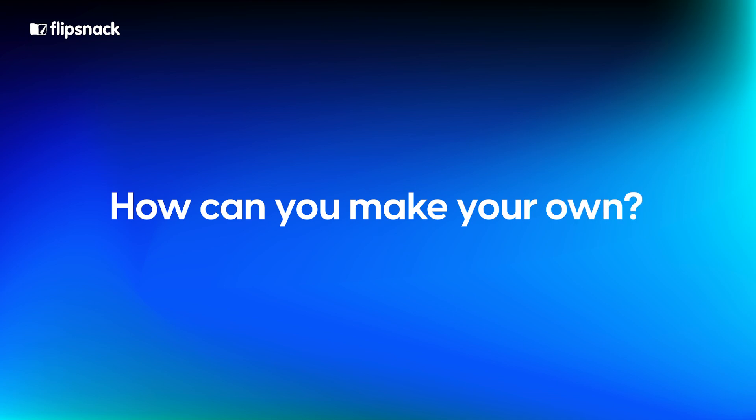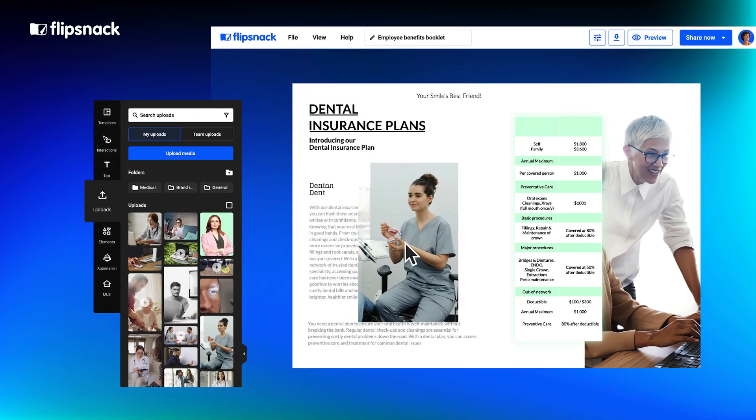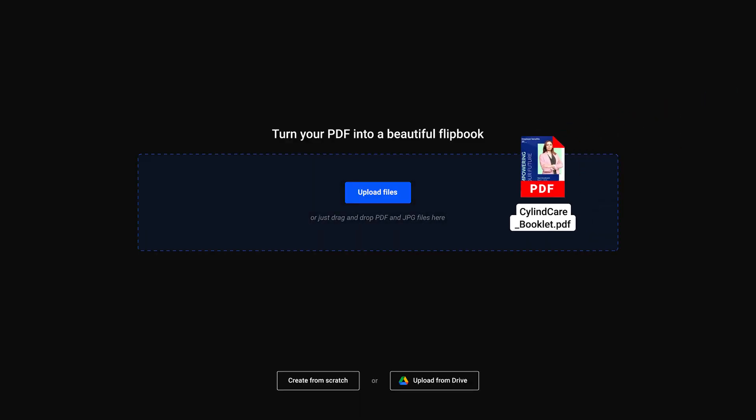Now, how can you make your own? Tools like Flipsnack make it a breeze to create digital booklets, either from scratch or by uploading and converting PDF files.